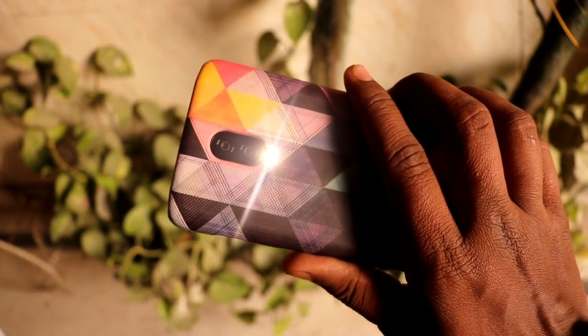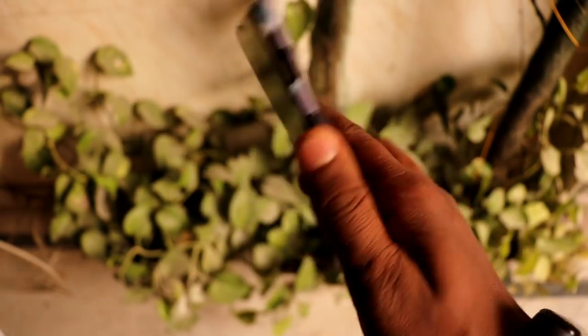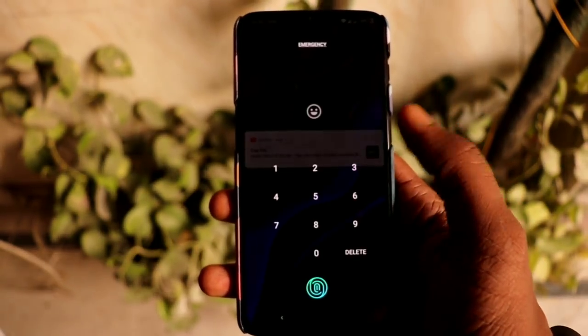The tenth and last thing is the gestures feature in the OnePlus 6, which lets you do a lot of things. For example, drawing a V on the lock screen turns on the flashlight, O opens the camera, W opens YouTube, and you can set a lot more custom gestures. This is very useful once you get used to it.